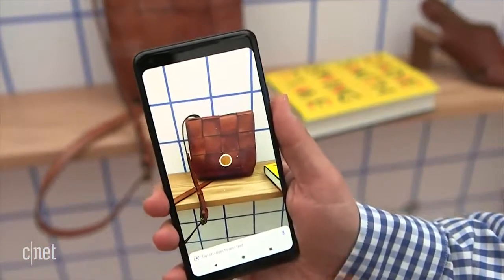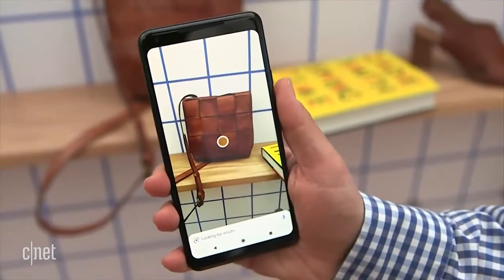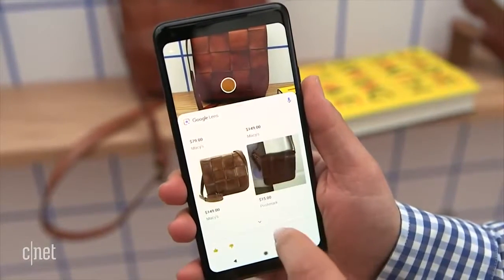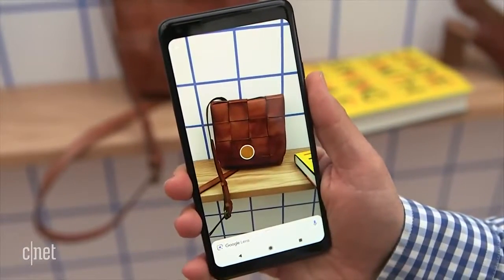There's a style shopping mode that allows you to look at, say, a handbag or a pair of pants and suddenly find matching things that pop up through Lens in Google search. So you can imagine that more of this stuff is going to start happening and it's going to be available on certain phones very soon.